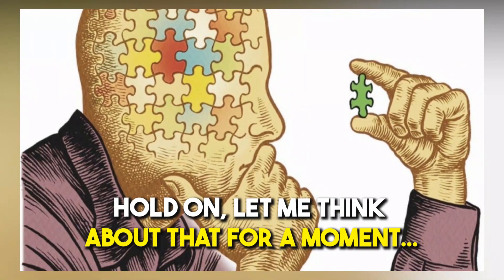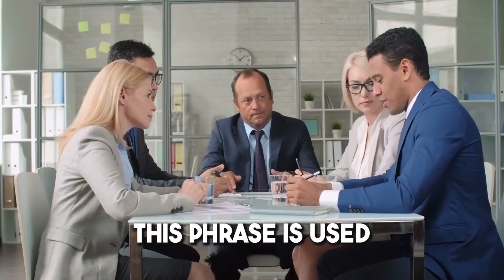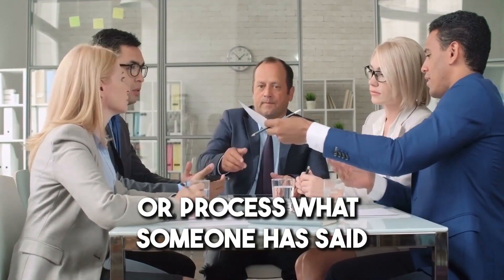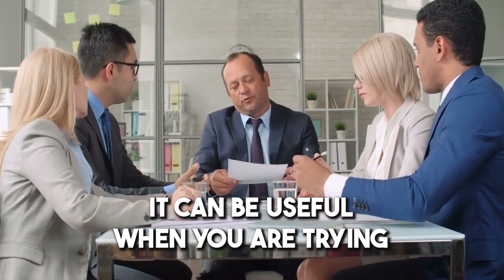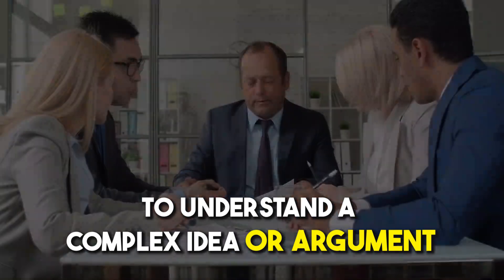Number twenty: 'Hold on, let me think about that for a moment.' This phrase is used when you need time to consider or process what someone said. It can be useful when you're trying to understand a complex idea or argument.